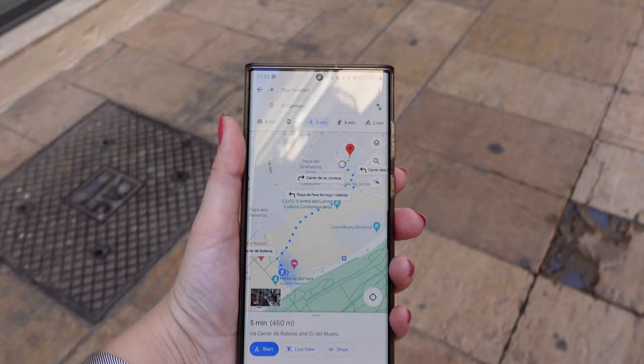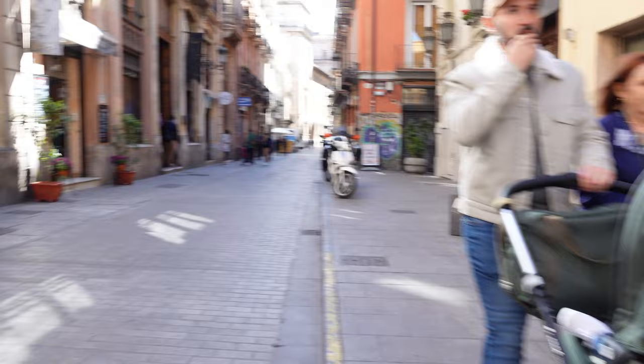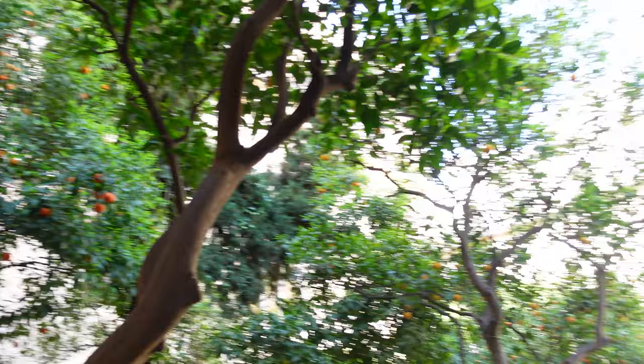We are now at our next location of the day, which is La Lonja de la Seda. It's a Gothic-style building with lots of details and a cute courtyard with orange trees. They smell just amazing.